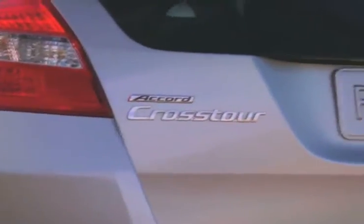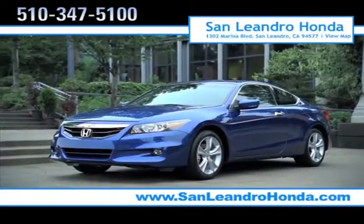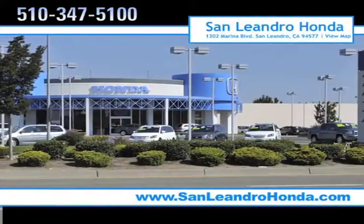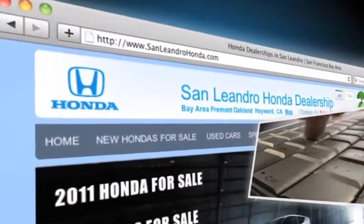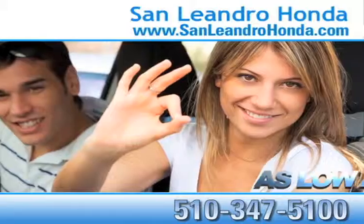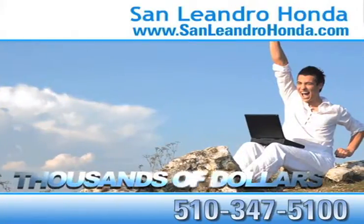For everything you desire, there's no better place to buy your next new or used vehicle in the Bay Area than at San Leandro Honda. Visit our virtual dealership at www.sanleandrohonda.com. While you're there, receive payments as low as $99 a month and save thousands of dollars.